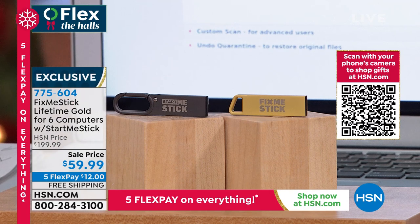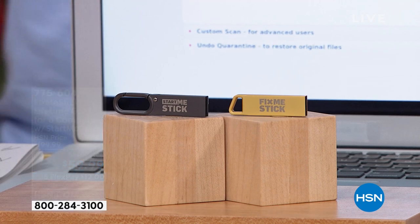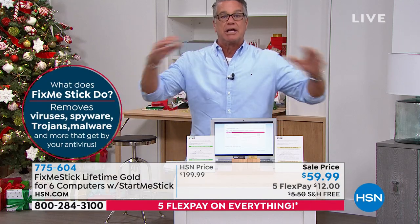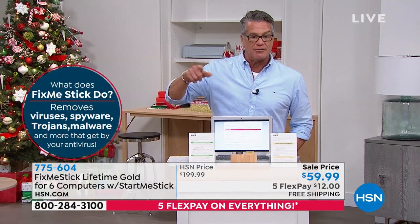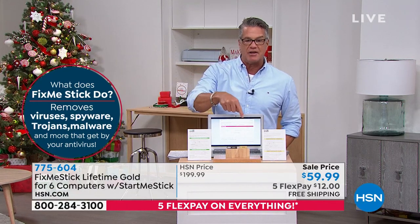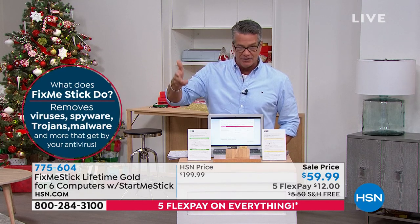What we have today is a Fix Me Stick — what they call the Lifetime Gold — for six separate computers, and it's for PC or Mac. It's called the Start Me Stick. This thing is amazing. It actually helps clean your computer, not just compartmentalize viruses and hide them. Our price of $59 is the best price anywhere, and we're doing free shipping. If you've got viruses, malware, Trojans — all that stuff making your computer slow — you need to try this. You've got two and a half months to try it, with extended returns till the end of January.